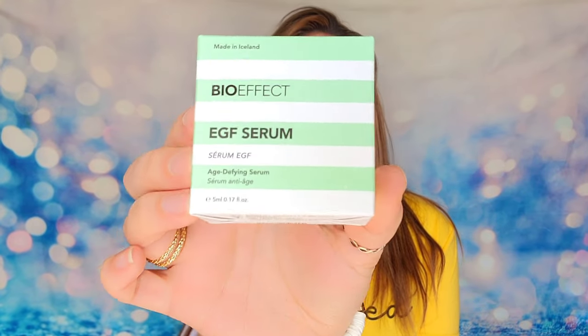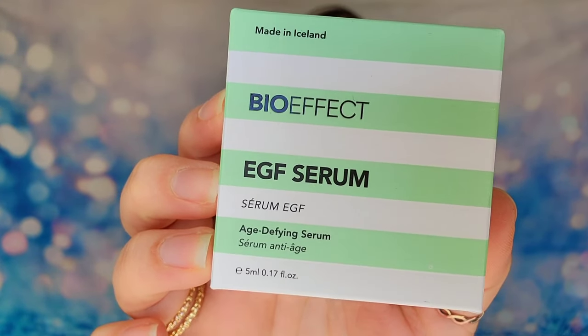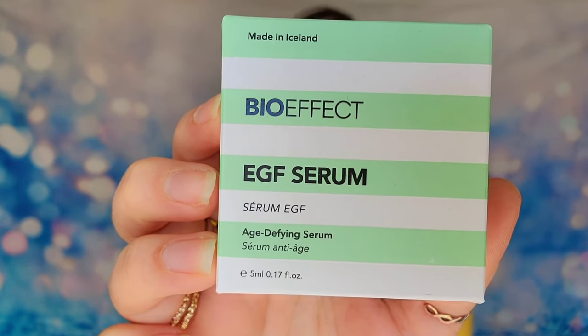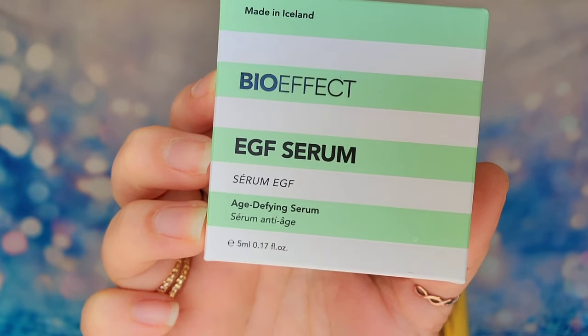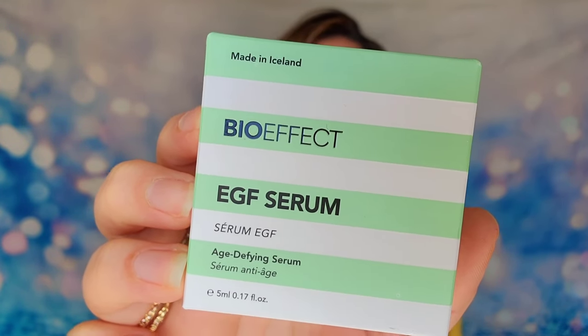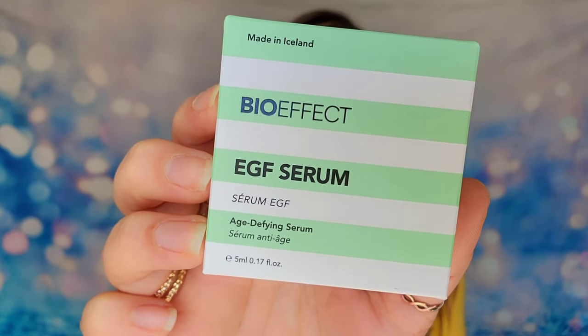The first item inside this bundle is from BioEffect — their age-defying serum. This is a sample size at 5ml and it will help reduce the appearance of fine lines and wrinkles while improving your skin's firmness over time. There's a mixture of full size and sample size items in the box, and I'll get to the full size ones shortly.